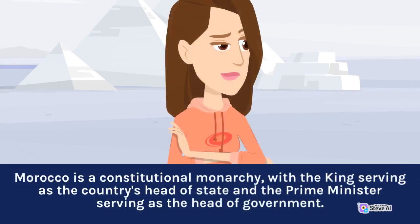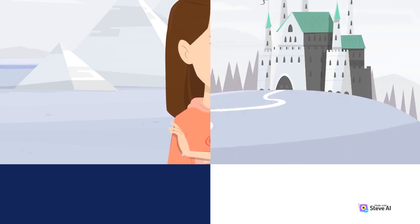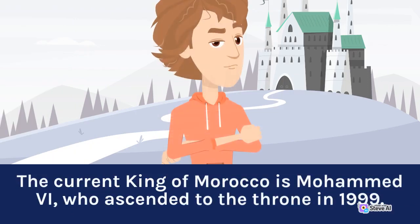Morocco is a constitutional monarchy, with the king serving as the country's head of state and the prime minister serving as the head of government. The current king of Morocco is Mohamed V.